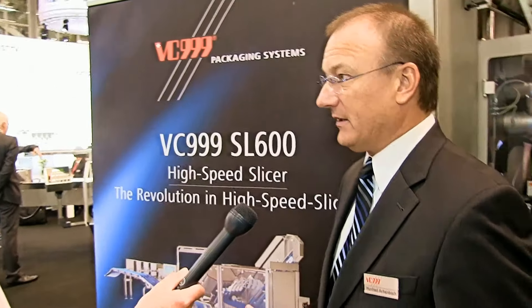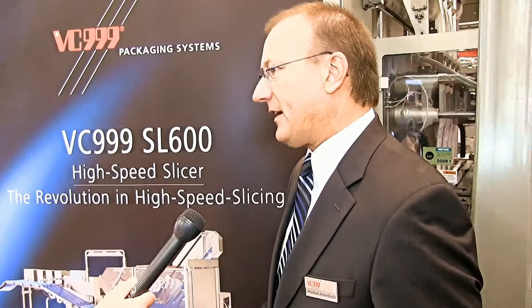The SL600 is a brand-new slicing system for the retail food market. It's used in front of thermoforming packaging machines, and the main difference of this new system is that you can handle products much, much fresher and warmer without freezing the products, which is a very important and cost-intensive thing for our customers. It's also a very flexible machine — you can change over from one application to the other within minutes.